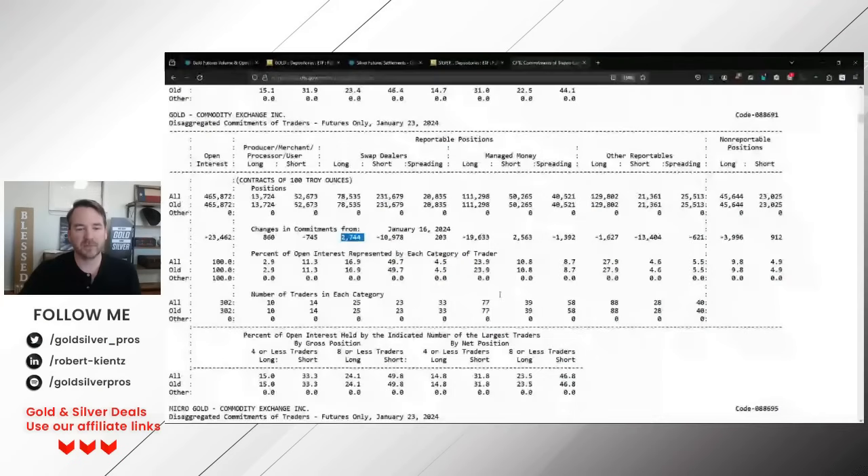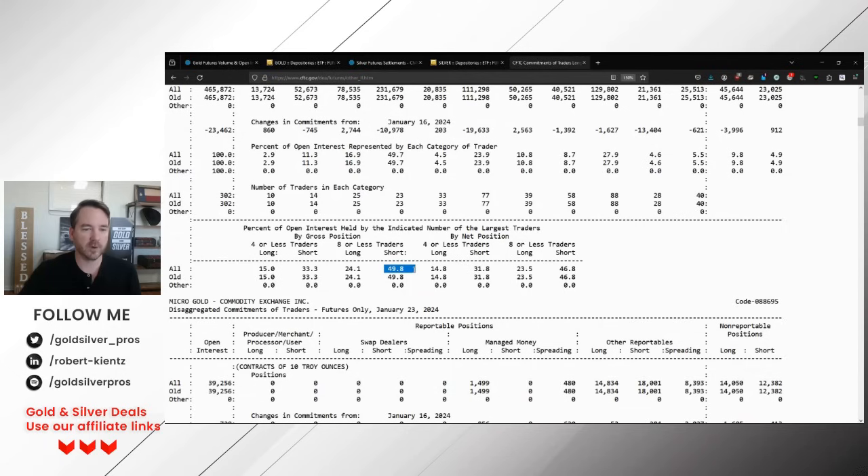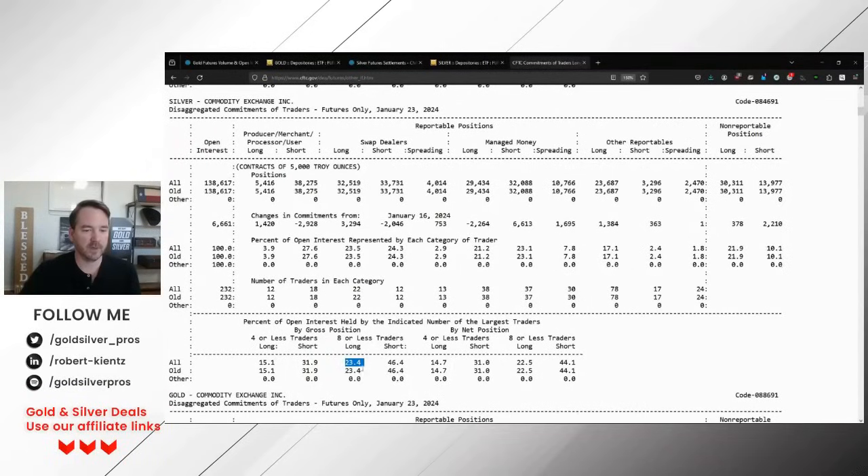The largest foreign aid traders — which we know from the Office of the Comptroller Currency reports are the bullion banks — hold 49.8% of shorts in gold for the largest four, and 33.8% for the largest eight. In silver, the largest four hold 46.4% short. The bullion banks control that market, period, end of the story. There's no big catalyst right now to cause gold to go nuts, with the exception of what's going on in the war. Let's talk about that.